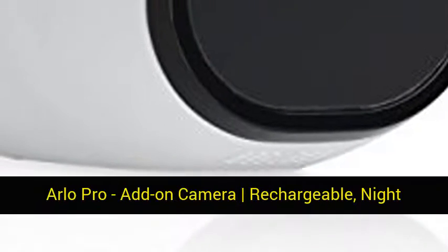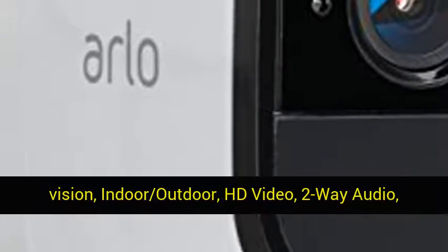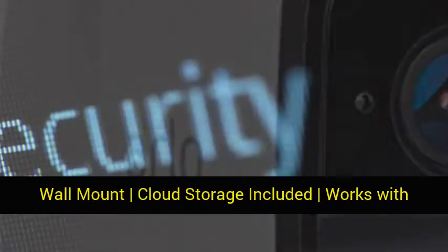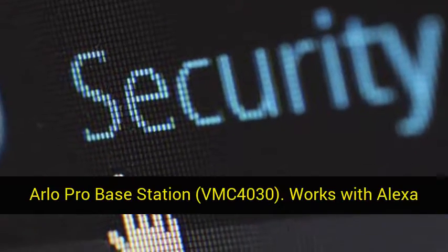Arlo Pro add-on camera, rechargeable, night vision, indoor-outdoor, HD video, 2-way audio, wall-mount, cloud storage included. Works with Arlo Pro base station. Model VMC4030.